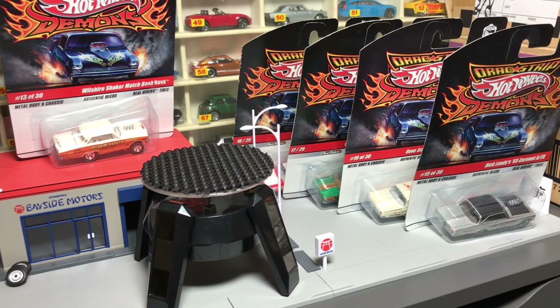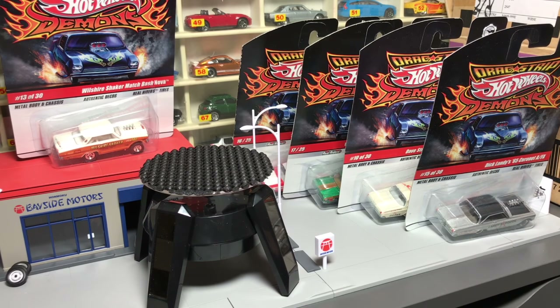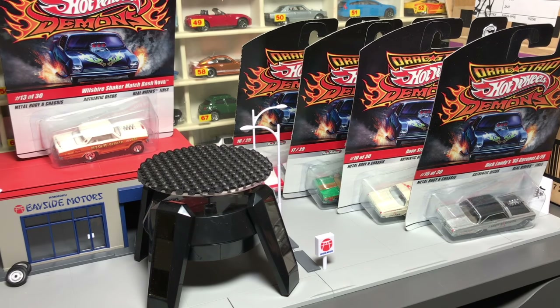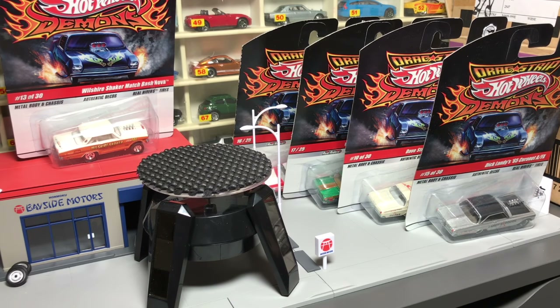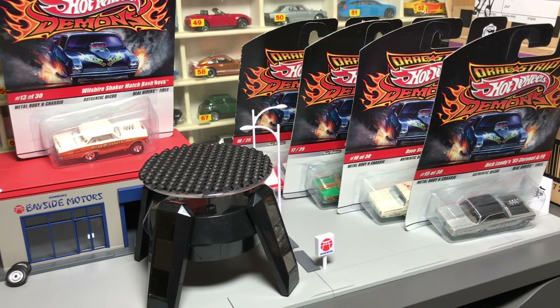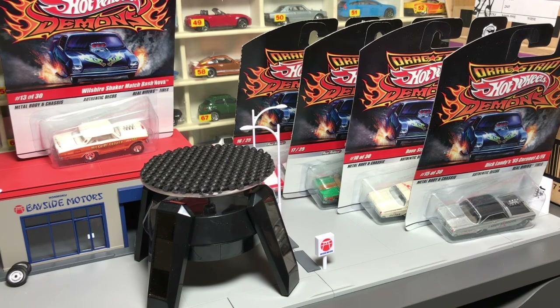Now if you're on Instagram and you're an avid Hot Wheels follower, you'll notice there's been a bit of a surge in popularity of gassers. The '55 Gasser is a very popular model — the Nova, the Mercury Cyclone — these castings Hot Wheels has done, and that's bled over into some of these Drag Strip Demons cars.